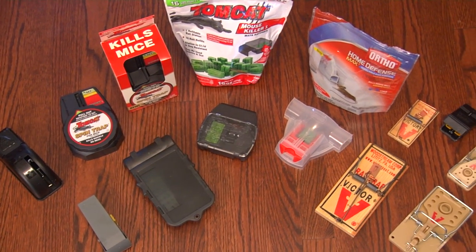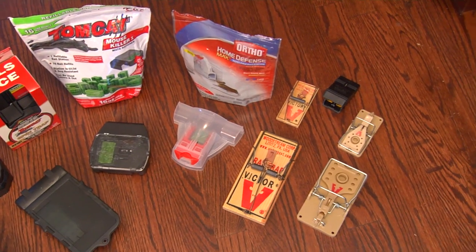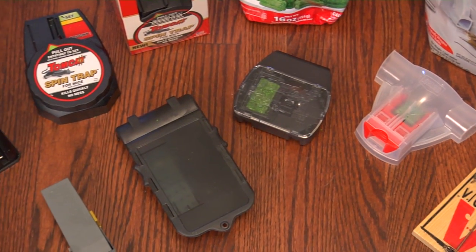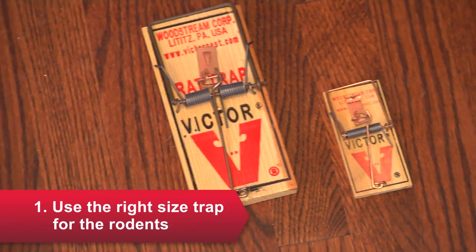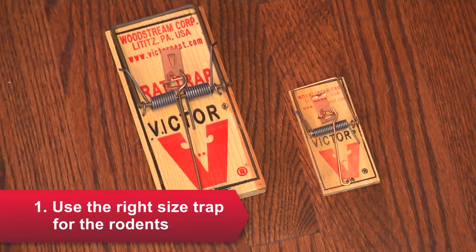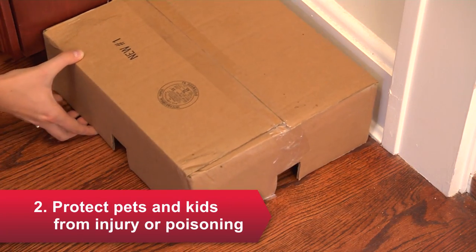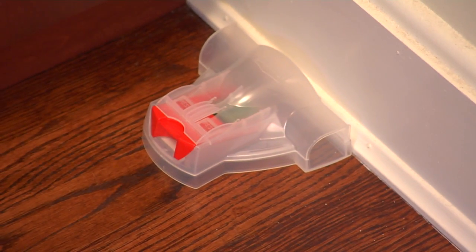Any of the common traps are effective if you set them up correctly. The type you choose comes down to a couple of things. First, use the right size — mouse traps won't help with a rat problem. Second, if you have pets or small children, don't use rodenticides, and cover traps or use self-enclosed traps to prevent kids or pets from getting at them.